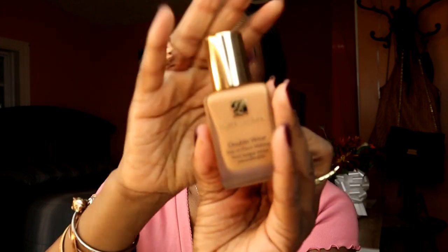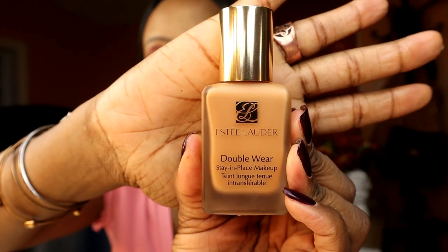I wore this makeup and kept it on for about six hours and it literally stayed in place. I like to bake under my eyes, deal with fine lines, and this really stands up to it — it doesn't get oily on my skin. I love when you can wear a makeup for hours without having to keep putting powder on to deal with oil. If you're looking for a nice full-coverage makeup that stays in place, this is a good one — Estée Lauder Double Wear, a classic.